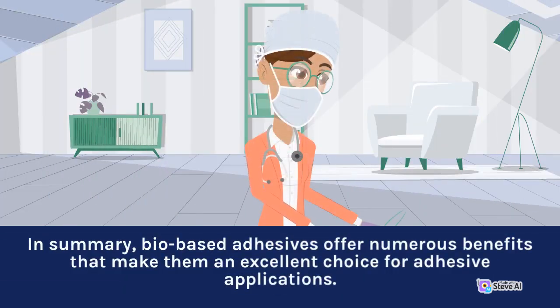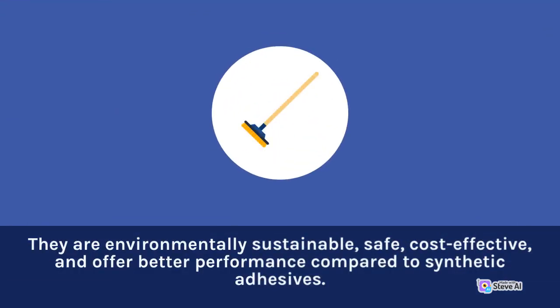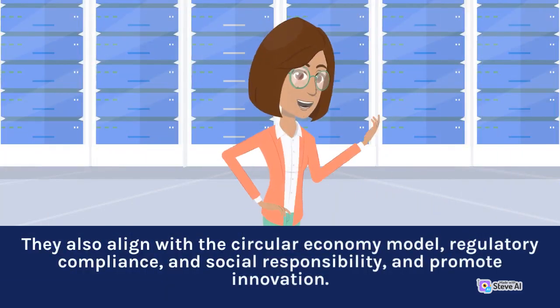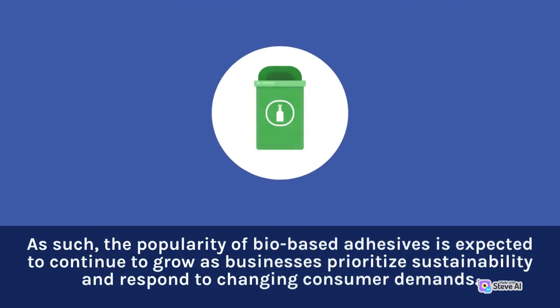In summary, bio-based adhesives offer numerous benefits that make them an excellent choice for adhesive applications. They are environmentally sustainable, safe, cost-effective, and offer better performance compared to synthetic adhesives. They also align with the circular economy model, regulatory compliance, and social responsibility, and promote innovation. As such, the popularity of bio-based adhesives is expected to continue to grow as businesses prioritize sustainability and respond to changing consumer demands.